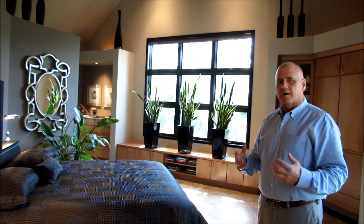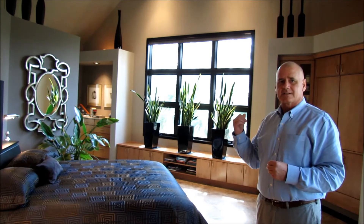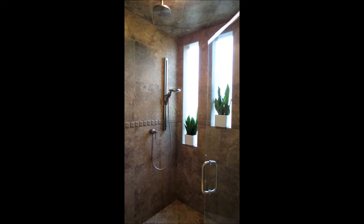We're standing in one of the two master suites. The beautiful part of these rooms are the built-ins and the granite tops. We're going to go into the two big closets as well as the master baths. The lighting in this house is just incredible. The rainforest shower and steam shower is actually found upstairs and downstairs, and the beautiful lighting follows us into this room.